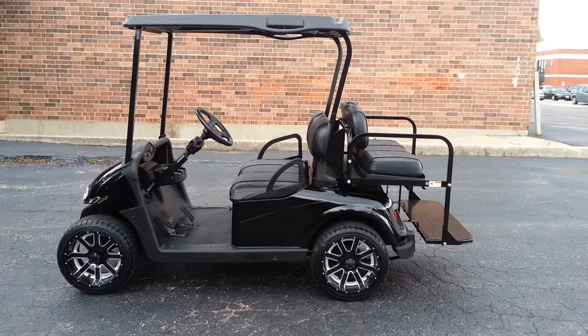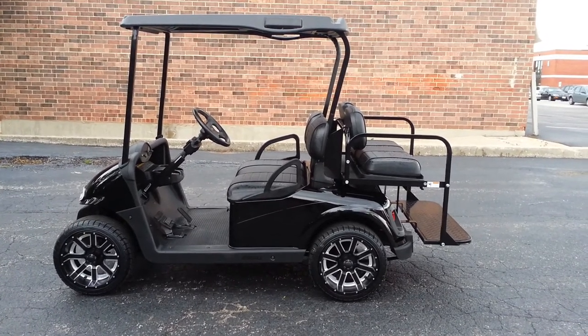We've also added headlights, taillights, turn signals, brake lights, four-way flashers, and an electric horn.